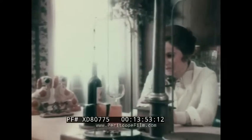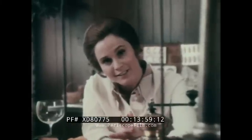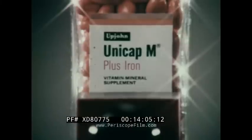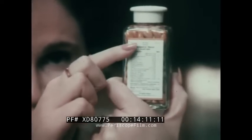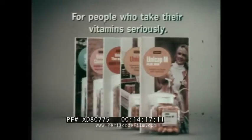Many things improve with age — this cheese is two years old, this wine 12 years old. But age is the enemy of vitamin potency. The older multivitamins get, the less effective they are. That's why Upjohn stamps an expiration date on Unicap vitamins — your assurance that all 17 essential vitamins and minerals in Unicaps reach you fully potent. Unicaps, for people who take their vitamins seriously.